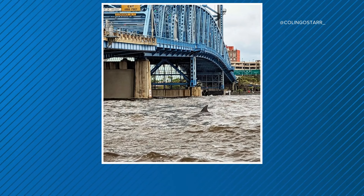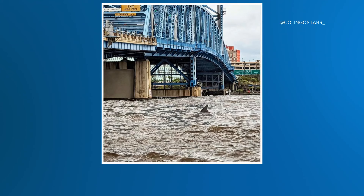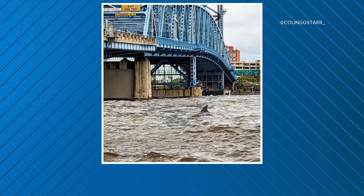Hey, welcome back. Check out this photo — it was taken right near the Main Street Bridge, posted by Colin Westcott on Instagram. You can see what looks like a dolphin in the St. John's River. Gorgeous.